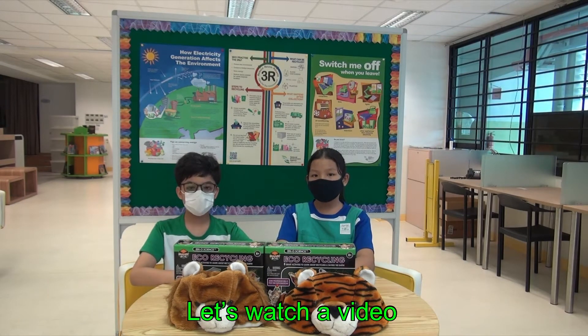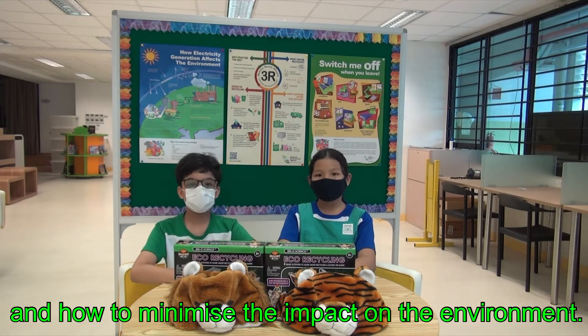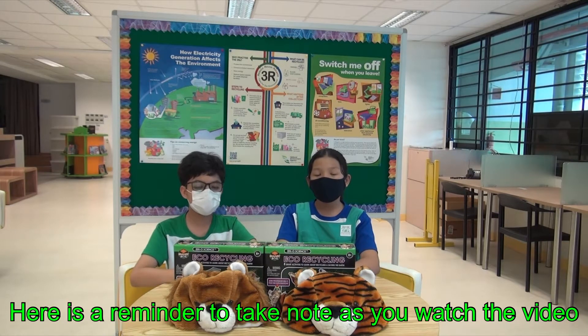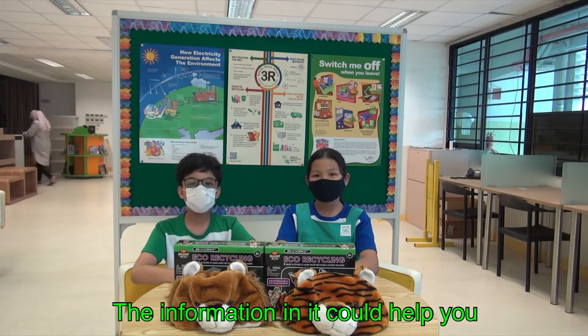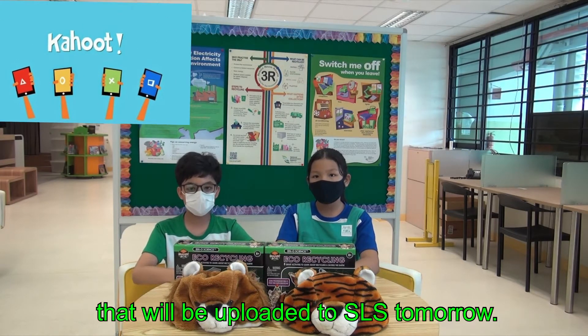Let's watch a video and learn more about how to save energy and how to minimise the impact on the environment. Here is a reminder to take note as you watch the video. The information in it will help you answer the questions in the Kaput Quiz that will be uploaded to SLS tomorrow.